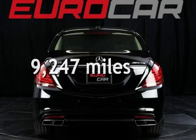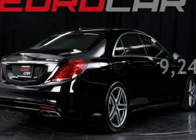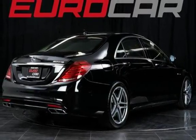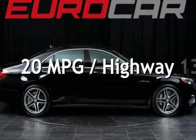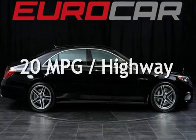This Mercedes-Benz is a steal with less than 10,000 miles on the odometer. Estimated fuel economy for this vehicle is 13 miles per gallon in the city and 20 miles per gallon on the highway.